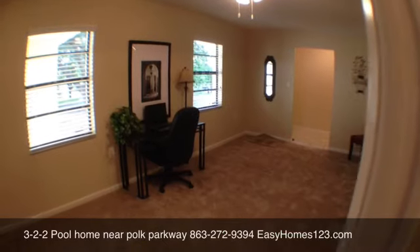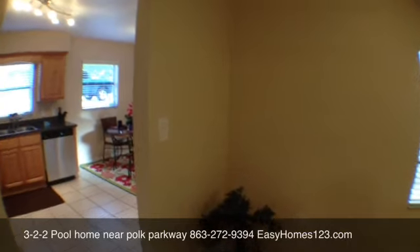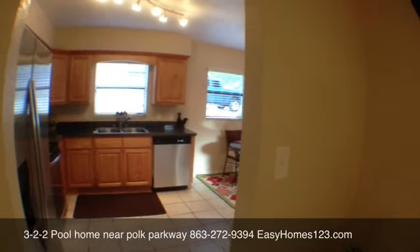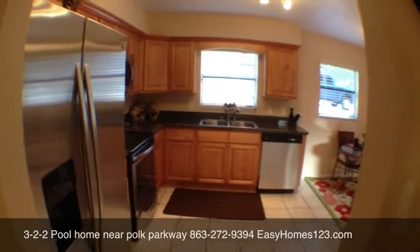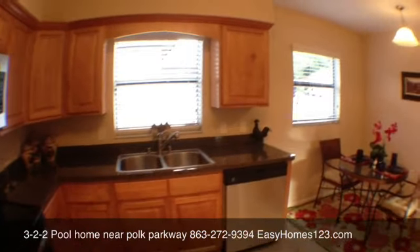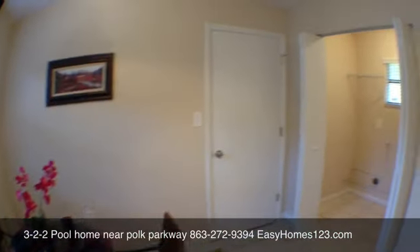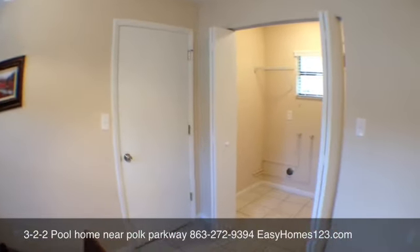There's also an office or formal living area. The new kitchen features stainless steel appliances and a dining area. Inside, there's also a laundry room and pantry.